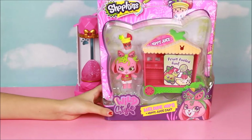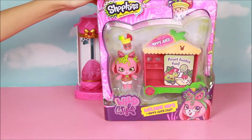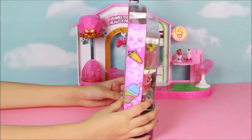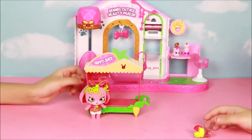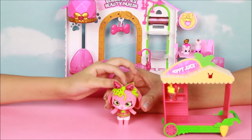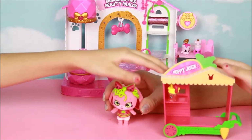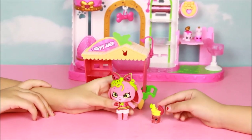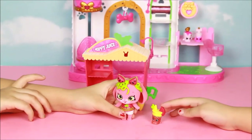Here we have the Melanie Hops star and the Hoppy Juice Cart — now we're going to open it. It also comes with an exclusive Shopkin named Melanie Smoothie. Here we have the Hoppy Juice Cart and Melanie Hops. Melanie Hops is really fluffy — look how soft! And also this top right here, the roof of the cart, is so fluffy. One Shoppette, one Shoppette stand, one Shopkin, and one juice cart.